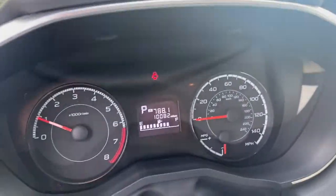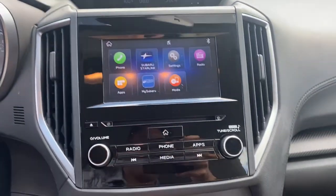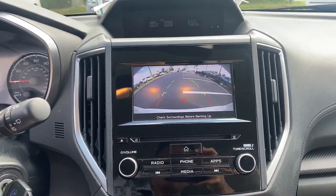Don't miss the opportunity to drive away in this sleek Impreza. Our team will give you an outstanding road test experience. Stop in today.